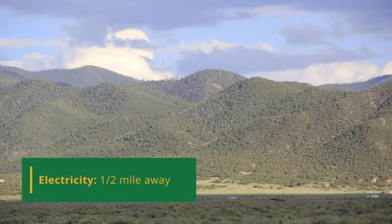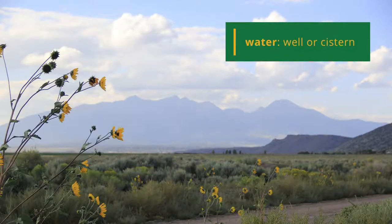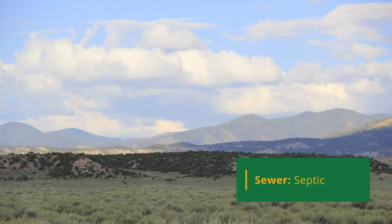As far as utilities go, you have a few different options. If you wanted to hook up to city lines, they're about a half mile away. Or you could go with a cheaper route using solar, a generator, or wind. For water, your options are to either dig a well — typically about 80 feet deep in this area, with companies in Fort Garland available to help — or have a cistern placed on the lot, which is typically a slightly cheaper option. For sewer, you would need to have septic installed.